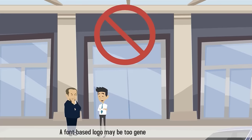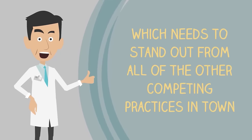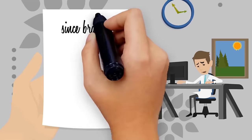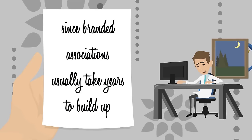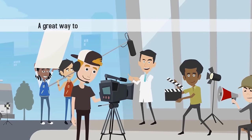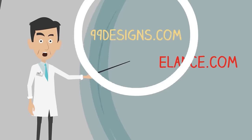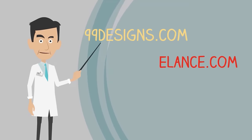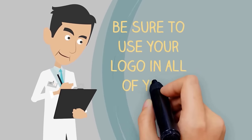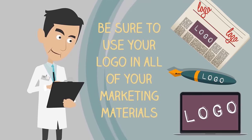A font-based logo may be too generic for your office, which needs to stand out from all of the other competing practices in town. A graphic logo won't hold much meaning for your patients in the beginning, since branded associations usually take years to build up. Choosing an illustrated logo that clearly demonstrates what you specialize in is a great way to make a memorable impression with your patients. Try a website like 99designs.com or elance.com to find a freelance graphic designer to create your logo, and be sure to use your logo in all of your marketing materials to create a seamless branded image across multiple platforms.